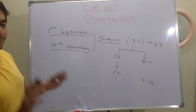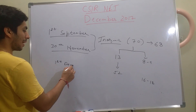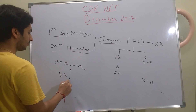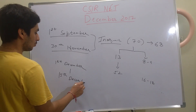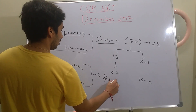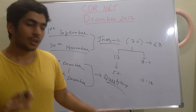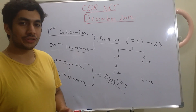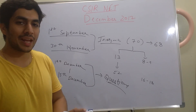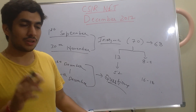From 1st December to 15th December, you only do questions — no theory. Only questions. For those 15 days, do as many questions as possible — 6 hours, 100 questions. Just go deep into the questions, understand everything. Discuss with your friends.